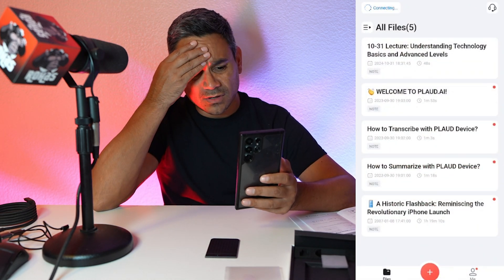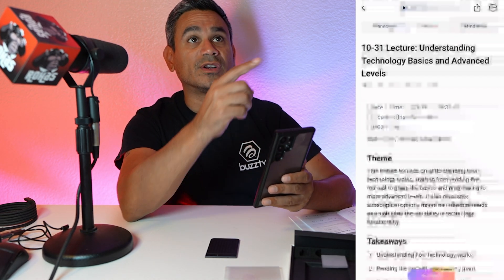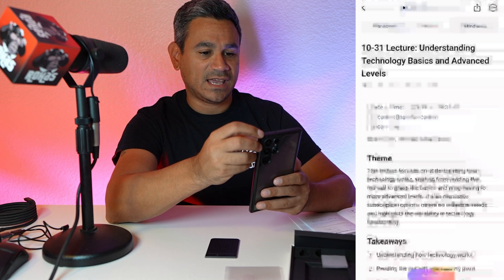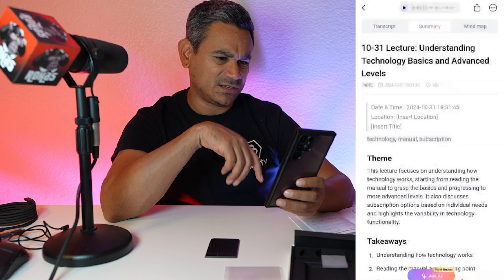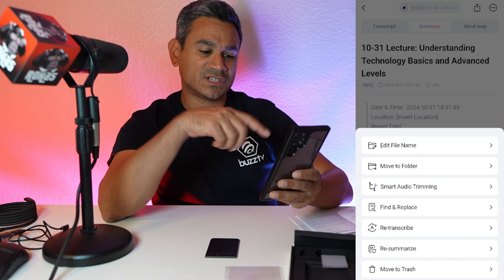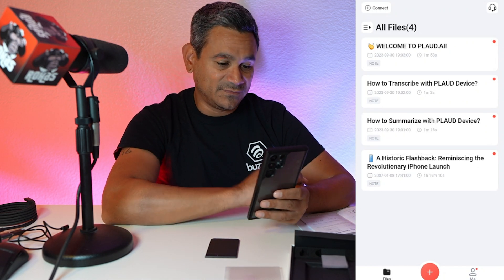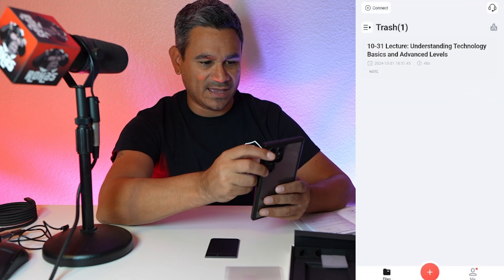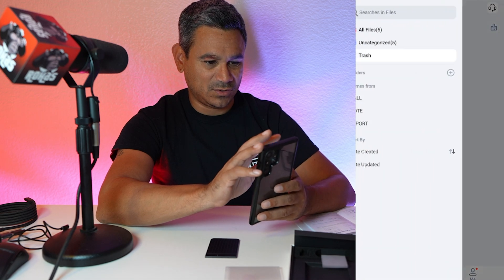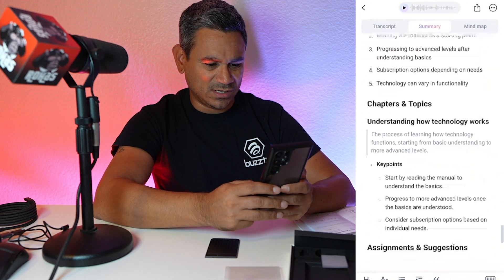On the top right corner, the three dots menu gives you options: edit file name, move to folder, smart trimming, find and replace, re-transcribe, re-summarize, and move to trash. I moved it to trash just to test — then in the hamburger menu you can go to Trash, restore it, or permanently delete it. I restored mine.